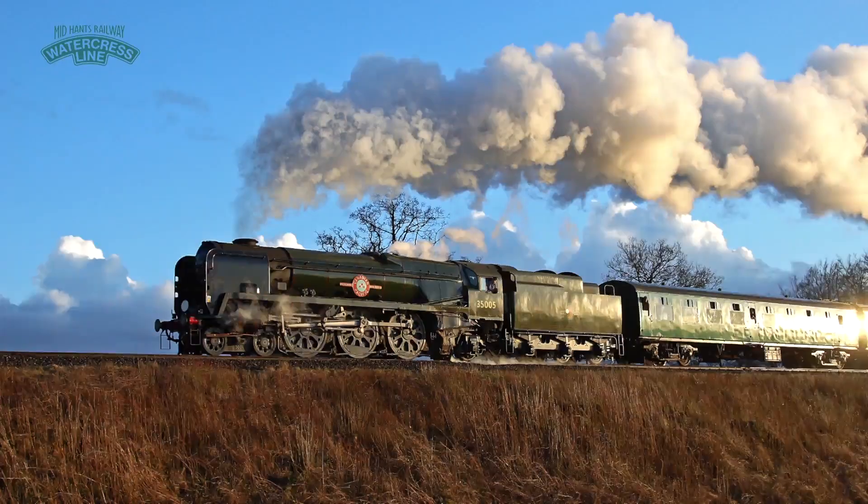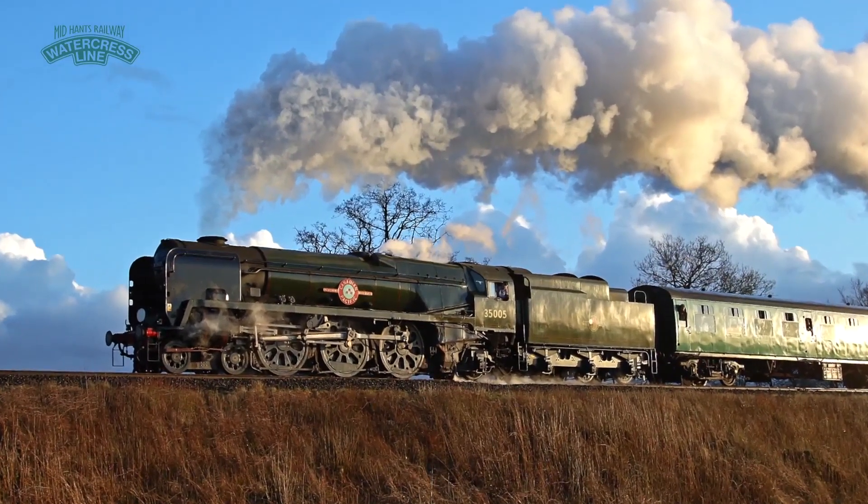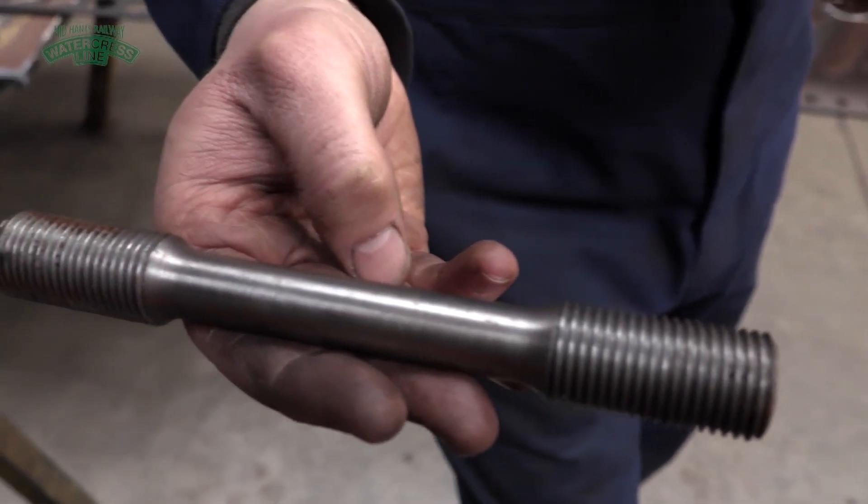The Stay Appeal is an appeal that the railway has put out to pay for all the stays that need to be fitted to Canadian Pacific. Because it's having an entire new inner firebox, every single stay has had to be replaced. The appeal is designed so that you can sponsor as much or as little as you want — you could just sponsor one stay at £25. But the more you sponsor, the better the rewards are.